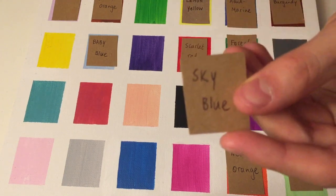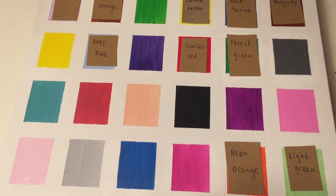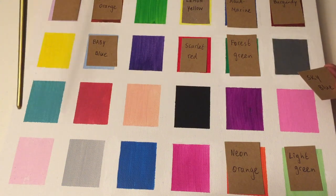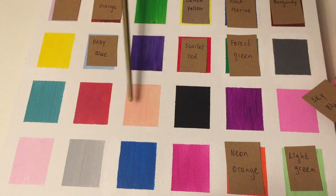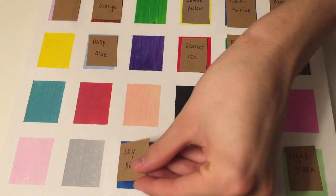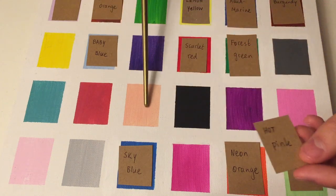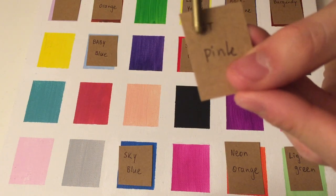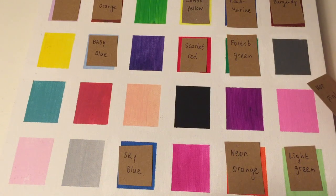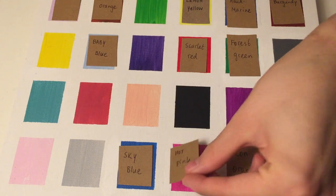Here I have the next one — Sky Blue. So, are you sure which one is sky blue? This one, I guess. Very good. Here I have another color — this one is Hot Pink. You recognize it immediately. Which one is it? This one? This one? Or this one? This pink, yes, very good.